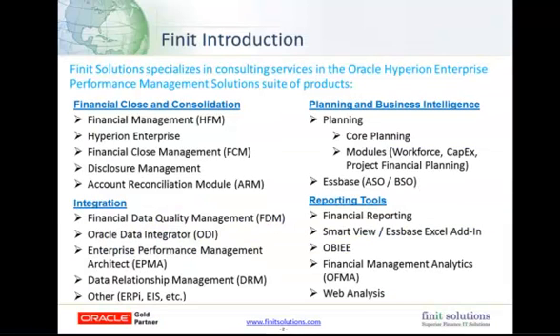I'm going to start off with a brief introduction of Finit. We specialize in the Oracle Hyperion Enterprise Performance Management suite of products, and we break those out into four key areas, the first of which is financial close and consolidation. HFM is the main product in this grouping, but we're seeing a lot of interest in financial close manager and account reconciliation module lately. In terms of integration, we have an in-depth background for everything listed, but we're best known for our FDM work. We've been working with FDM since the upstream days and have done more FDM projects and more FDM customizations than any company in the world.